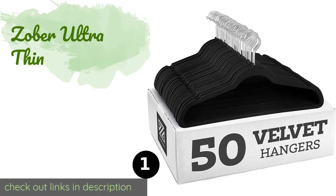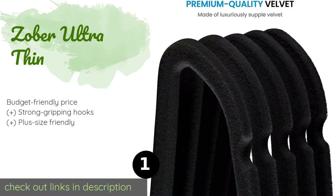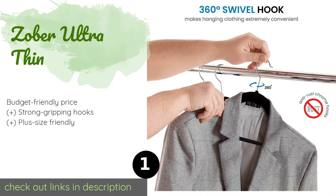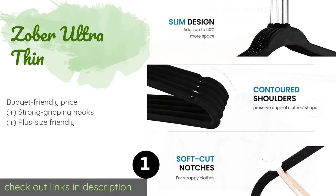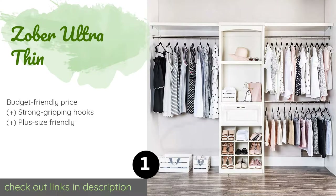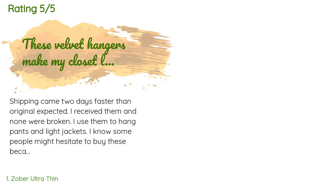Number one is the Sober Ultra Thin, with notches on the shoulders to keep straps in place. The Sober Ultra Thin are great for tank tops and camisoles. Made with flexible plastic, they're contoured and not bulky, ensuring your garments never get unsightly bulges. The price is approximately $23.